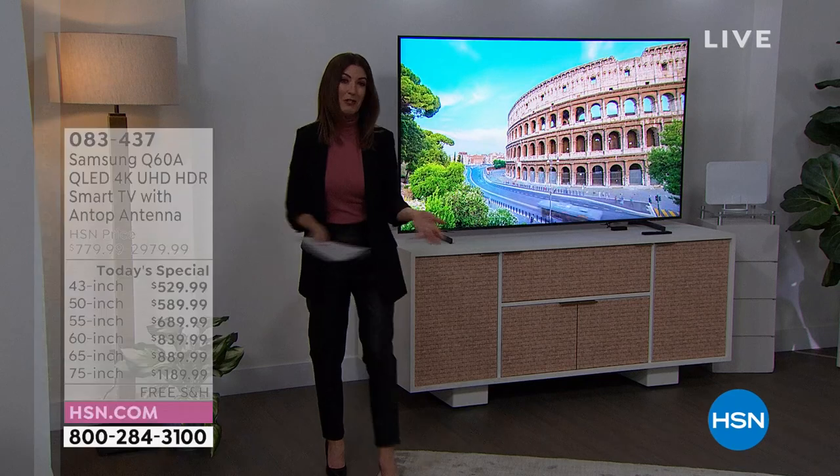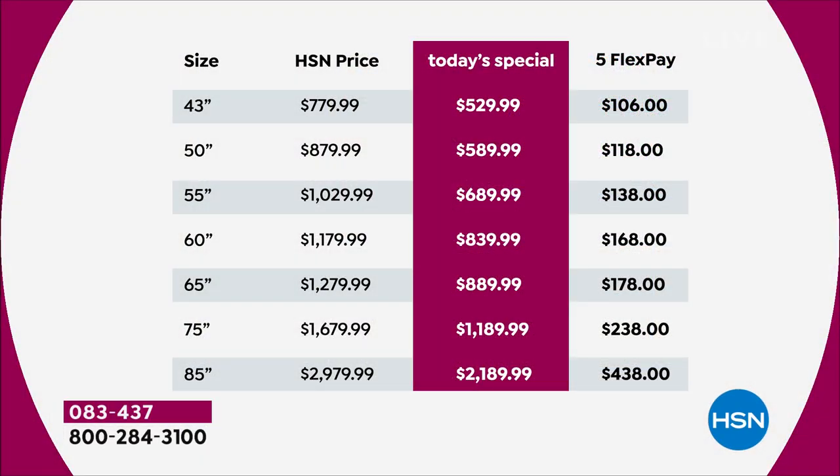I would hate for you to miss out, especially if you've been thinking — when are they going to bring back that Samsung television? It's today — our big President's Day weekend finale. The 43-inch is $44 a month on 12-month HSN credit card financing. The 50-inch is $49 a month, and the 55-inch is $57 a month. The 18-month financing covers the 60, 65, 75, and 85-inch — $66 a month for the 75-inch and only $121 for the 85-inch.